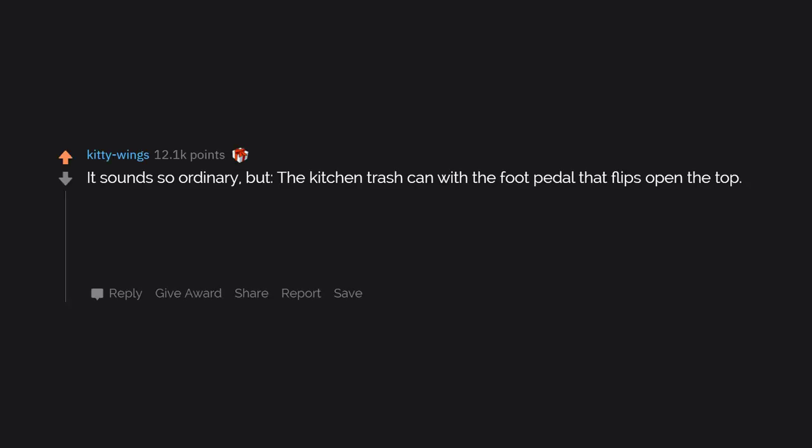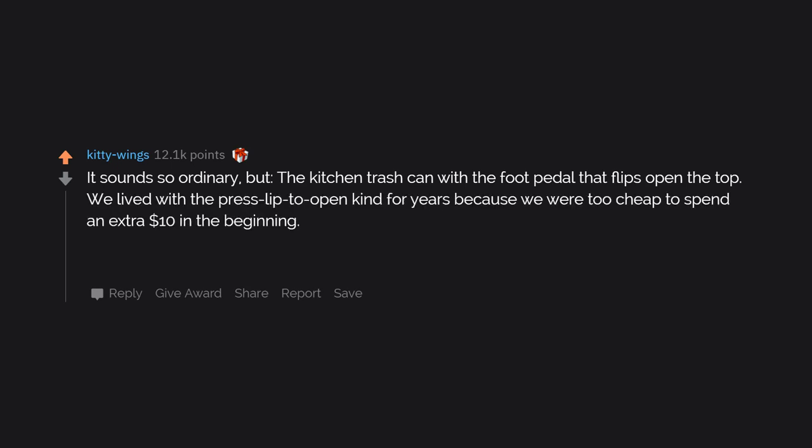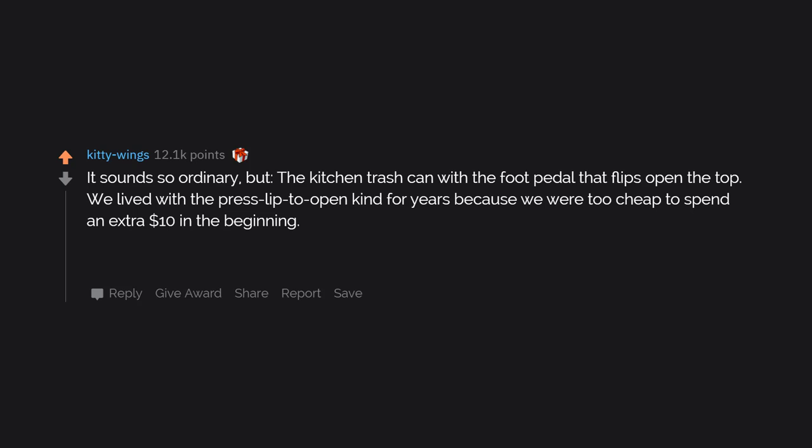It sounds so ordinary, but the kitchen trash can with the foot pedal that flips open the top. We lived with the press-lip-to-open kind for years because we were too cheap to spend an extra $10 in the beginning. No longer having to manually open and close that thing like an animal is a pleasure I could not have predicted. Now I just step on the pedal and it opens.